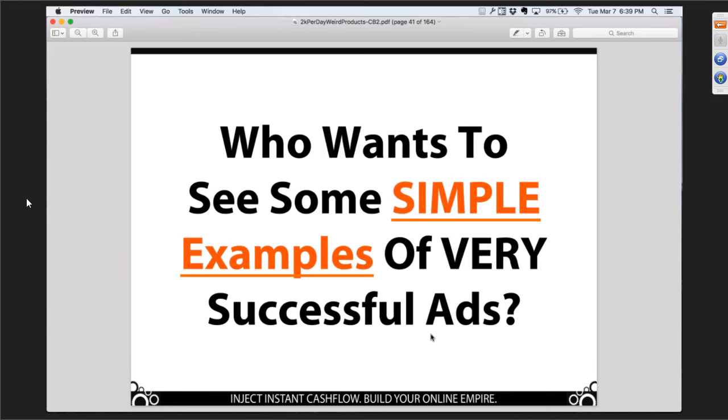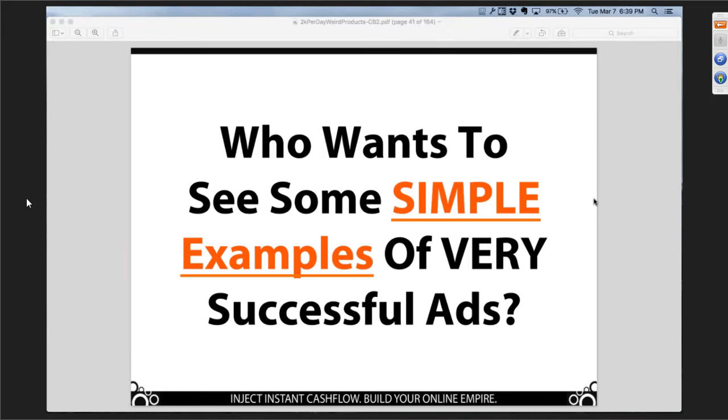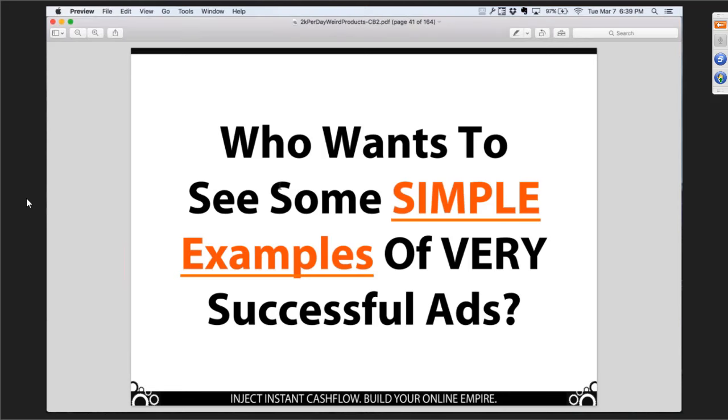Just type a guess in the chat box if you'd like to see some simple examples of very successful ads. Looks like we're getting a lot of yeses. Darwin says they are our partner — referring to Facebook — and yes, I agree, that's exactly the right way to think of it. Let's take a look at some examples of uber-successful ads.